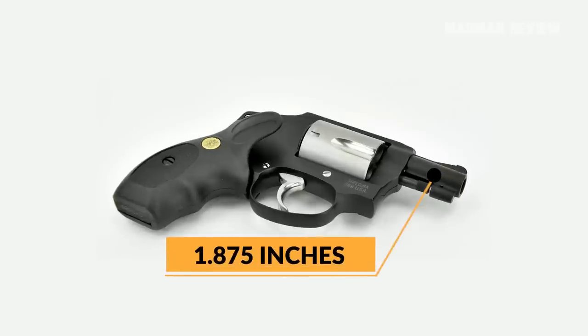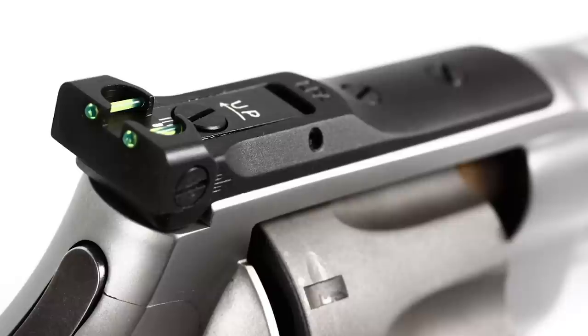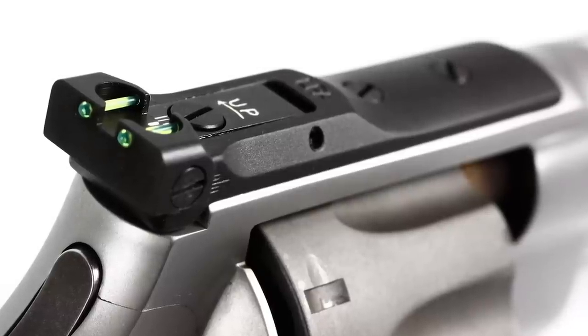The barrel is 1.875 inches long, and you get the Crimson Trace laser grip included with your purchase. In addition, you get a ramp front sight and integral rear sight, just in case.